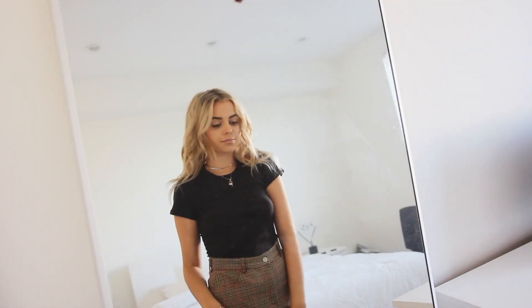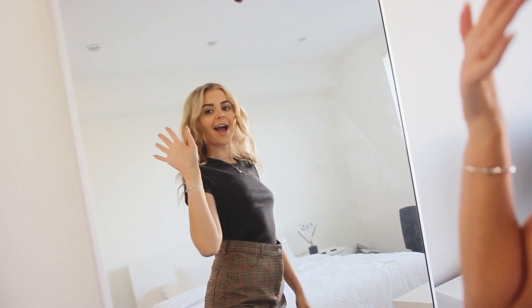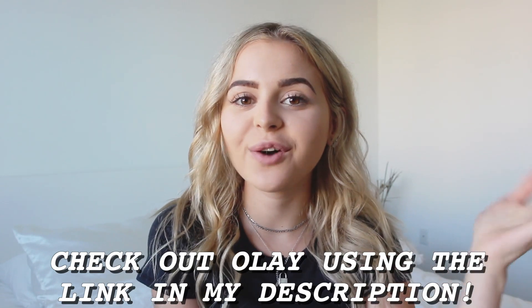And now I am completely ready for the day. Thank you guys so much for watching my morning routine — if you liked it, feel free to give it a thumbs up. And of course, check out Olay — I'll have it in my description box. Thank you, Olay, for sponsoring this video. I love you guys so much and I will see you later. Bye!